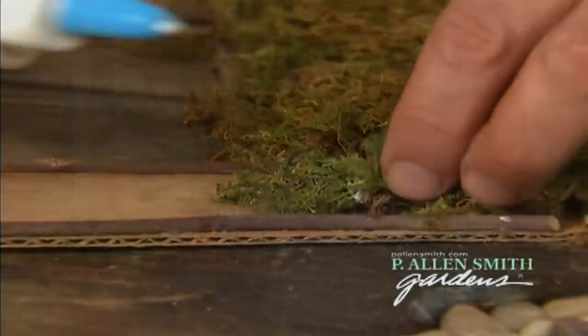Hi, I'm Alan Smith. Welcome to the show. In today's show, we're gonna have some fun. We're gonna take a look at some of nature's bounty, some of the interesting and beautiful things that we can find out on a woodland walk.